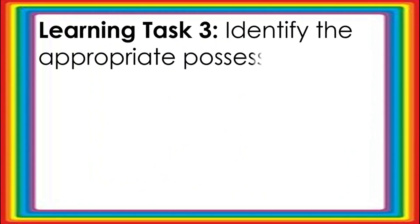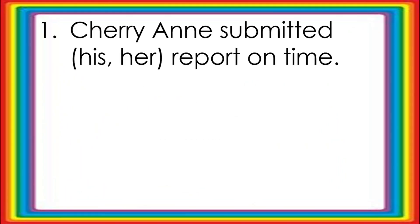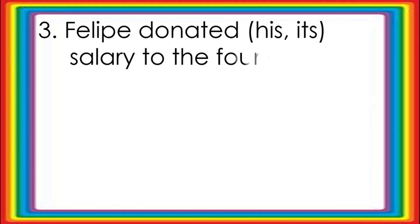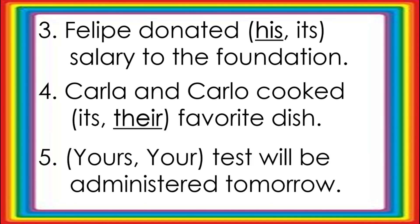Learning Task Number Three. Identify the appropriate possessive pronoun or pronouns to be used in each sentence. Write your answers in your notebook. Number one: Cherry Ann submitted her report on time. Number two: The company released the benefits to its employees. Number three: Felipe donated his salary to the foundation. Number four: Carla and Carlo cooked their favorite dish. Number five: Your test will be administered tomorrow.